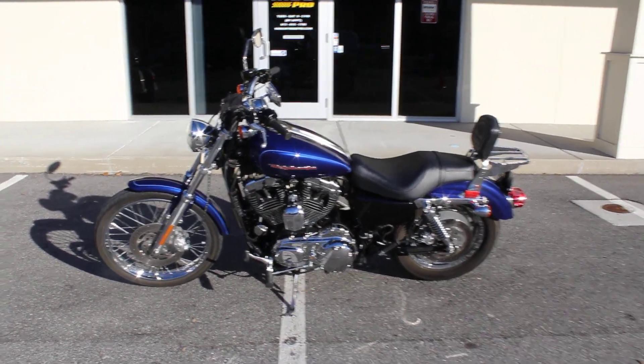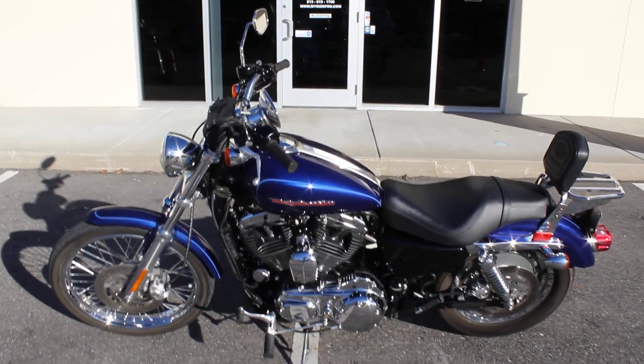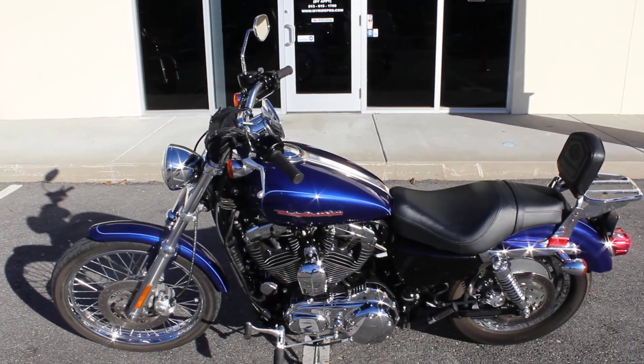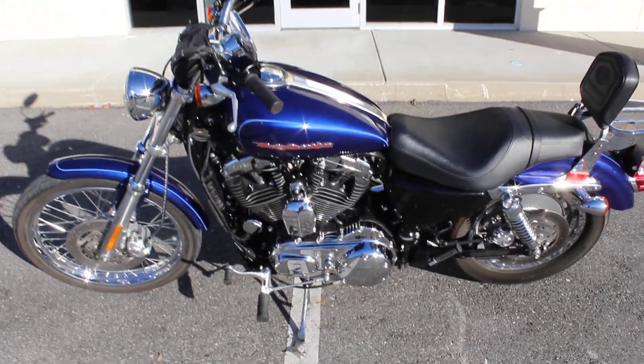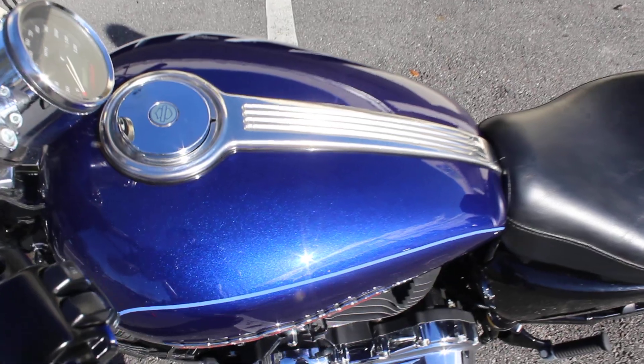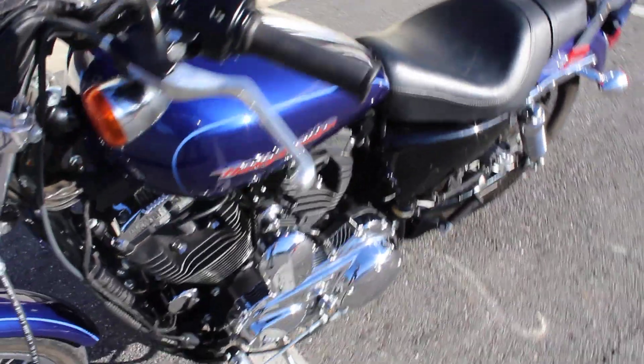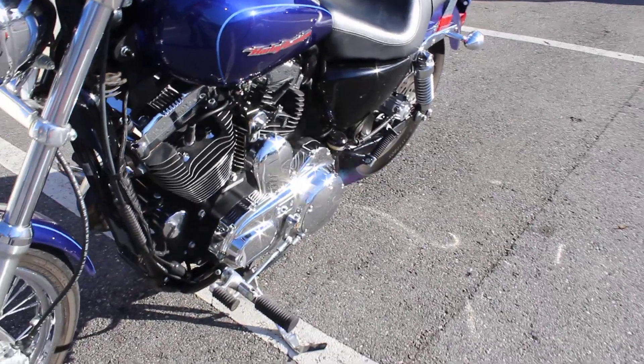Hi guys, RidePro here. Today we have a 2006 Harley-Davidson 1200 Sportster Custom. Nice low mile bike. Deep high metallic blue paint there. Good looking chrome on this bike.